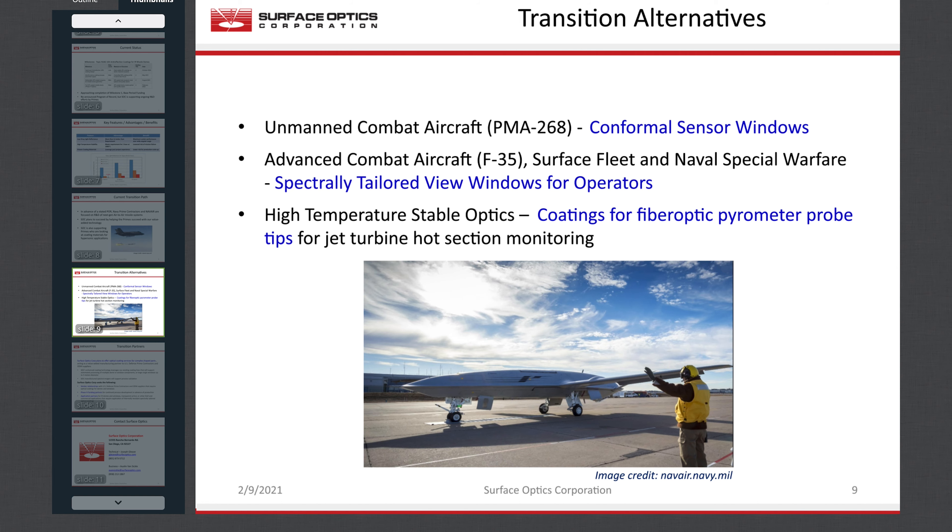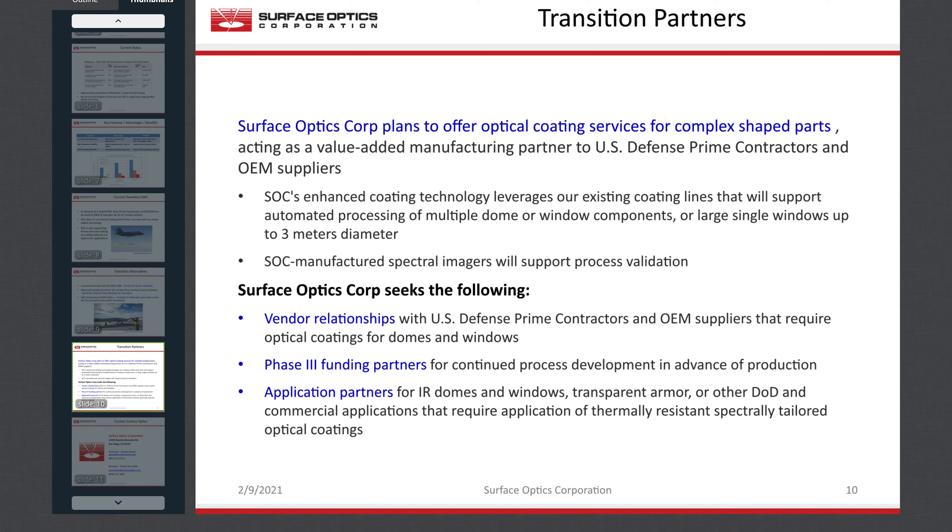If you have a requirement or engineering concept to address, let us help you. Surface Optics is seeking Phase 3 partners for commercialization, with whom we can work to support future air-to-air weapons concepts going forward — as an R&D partner supporting a manufacturing supply chain. Surface Optics has always looked for opportunities to add value as a resource for optical engineering solutions. If you have any kind of optical materials requirements for sensor or laser windows, transparent armor, or low-observable signatures, please contact us. If you have a surveillance application that requires compact hyperspectral sensors with real-time target analysis, again, please contact us.